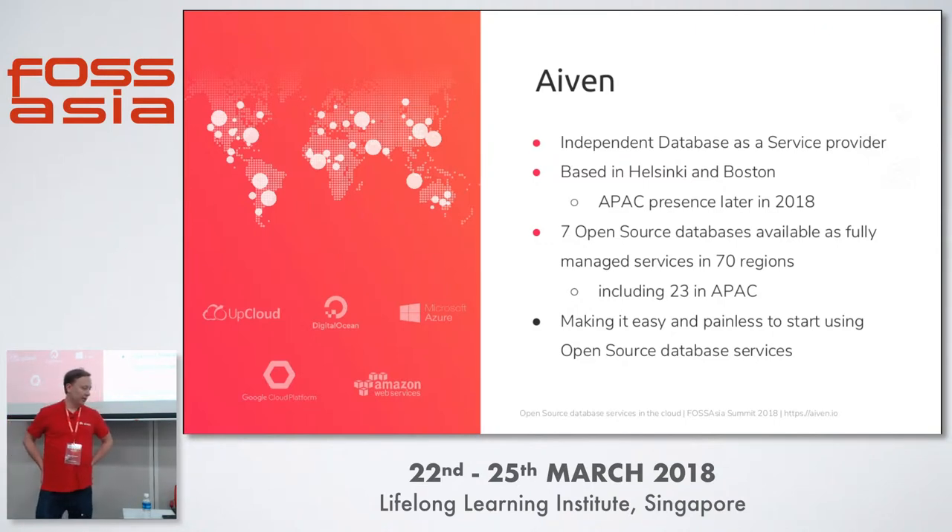We run open source databases on five different public clouds — AWS, Google Cloud, Azure, DigitalOcean, and UpCloud — and make sure that our databases are available in all those clouds and as easy as possible to use. Our team is based in Helsinki, Finland, and Boston, US, but we're also going to be launching in APAC later this year. Right now, we run and operate seven different open source databases in seven different regions around the world, including 23 in APAC and quite a few in Singapore.